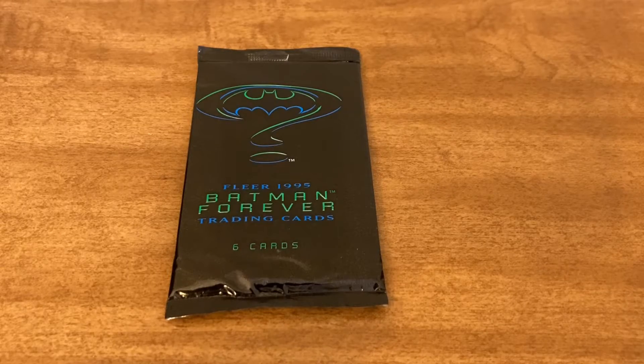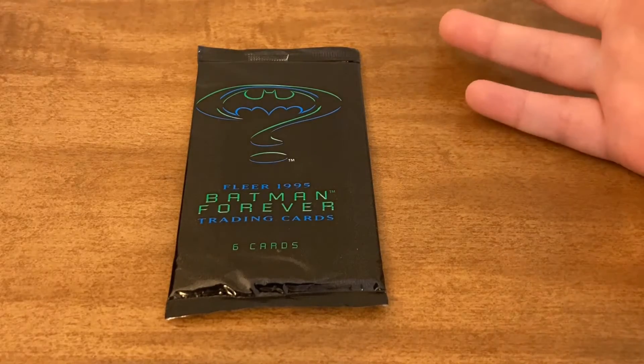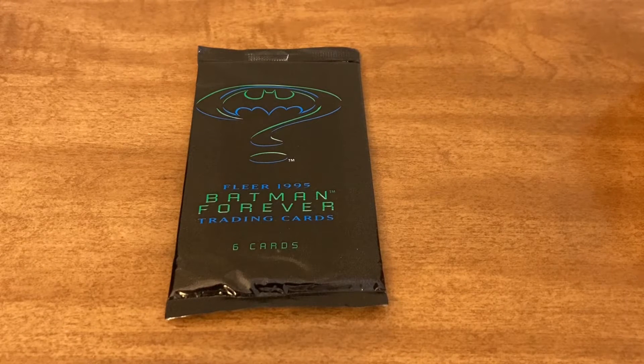If you're interested in getting these, I got them for free off of Listia. If you don't know what Listia is and you're interested in getting trading cards and other things for free off of there, I'll go ahead and link a video explaining that in the description below. So feel free to check that out.